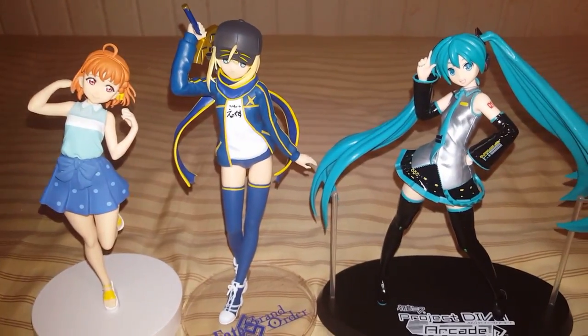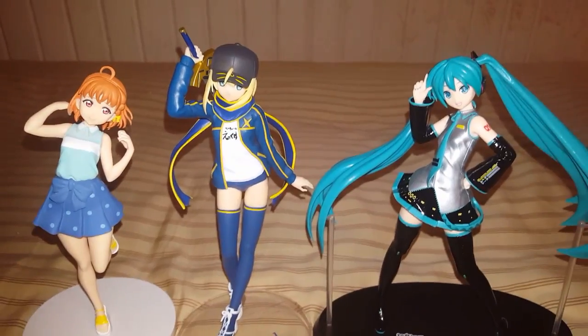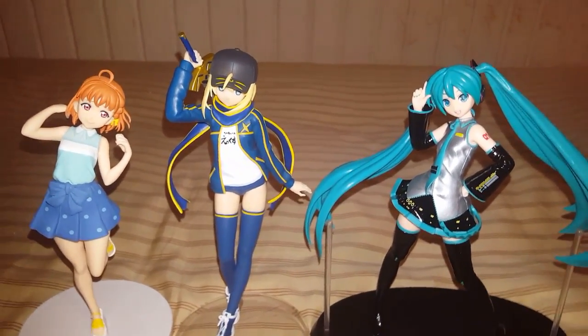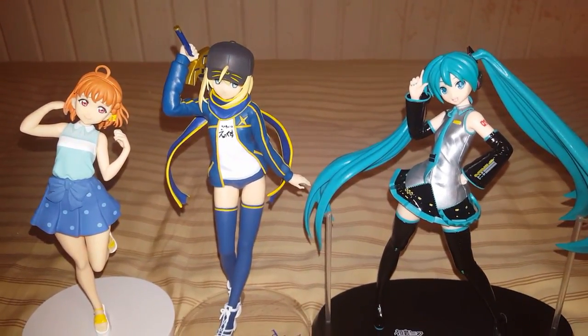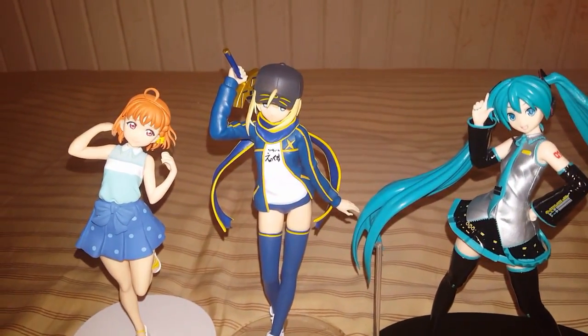That'll be it for this video. Until next time guys, take care. Oh, one more thing — Saber or Assassin, I'll give her an 8 out of 10. She's pretty cute. The only thing I really don't like is maybe the hat right there — you can see that it's not fully painted. But outside of that, I think it's pretty good. Alright guys, take care. Until next time.